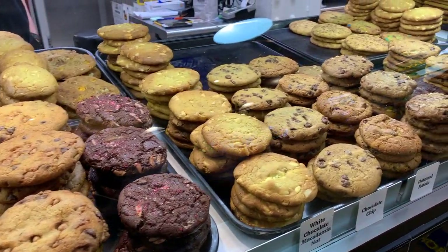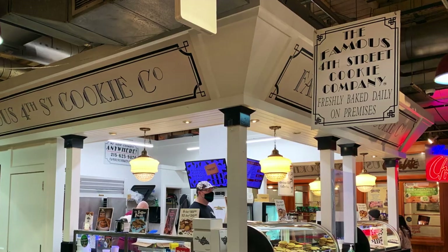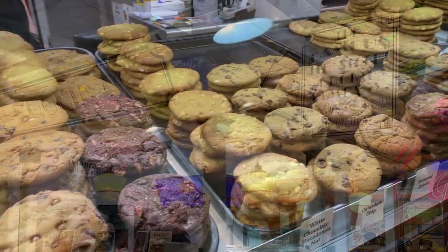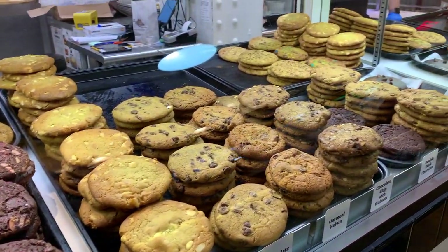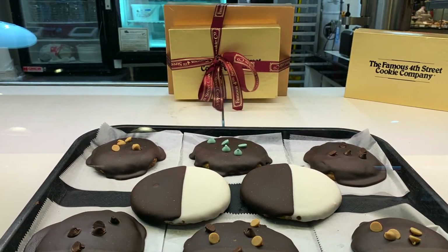Looking to pair your coffee with a sweet treat? Try a fresh warm cookie from Famous Fourth Street Cookie Company. Since 1982, they've been baking their delicious homemade cookies, which have earned accolades from local publications as well as the Food Network.